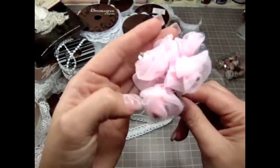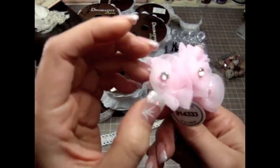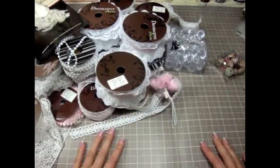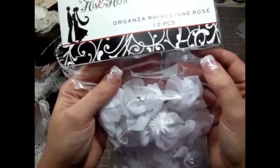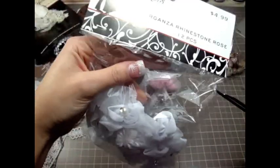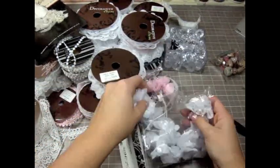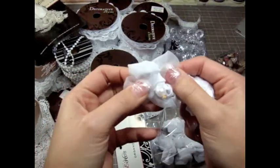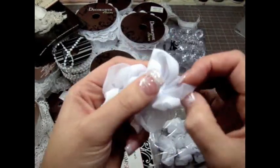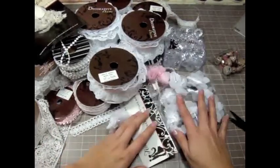I also got these really gorgeous organza pink flowers — I got a couple of these. They're so cute and they also have different colors. This was not on sale, but I really love these. Then I bought this bag of organza rhinestone roses — you get 12 in a bag. Look at these — isn't that very shabby chic and cute? They're absolutely adorable, I love these so much. I bought a bag of those because they're very shabby chic.